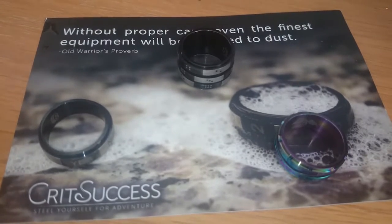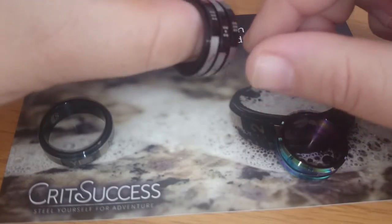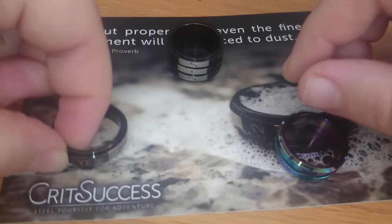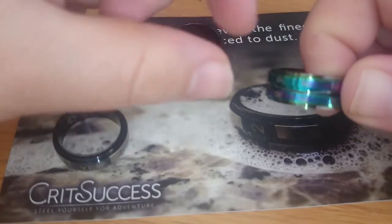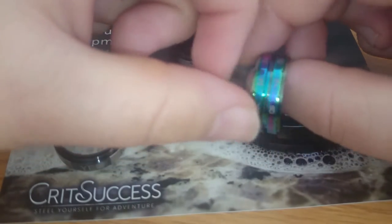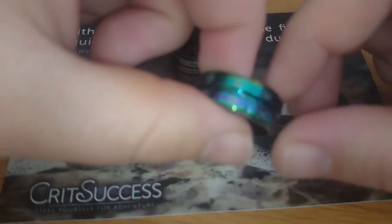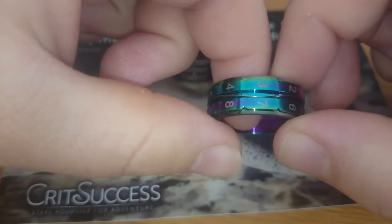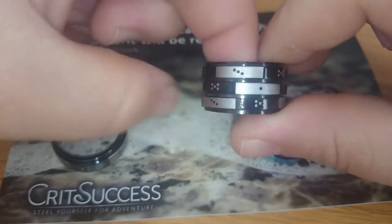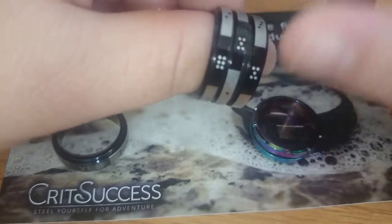Hello, welcome to this showcase of a few rings from CritSuccess. A couple months ago, maybe a year, I came across this Kickstarter for guys who plan to produce rings like these. These are basically spinning rings that have been around for some time.